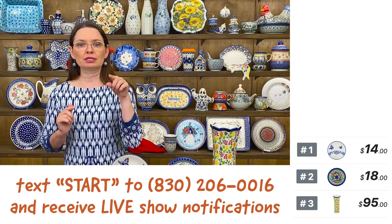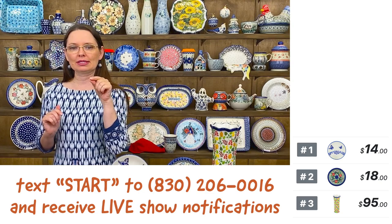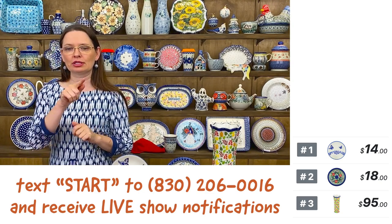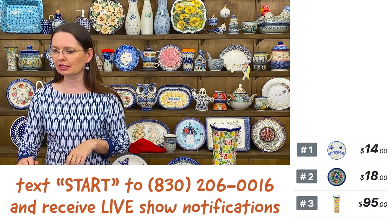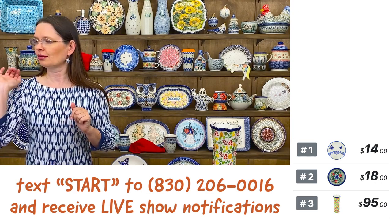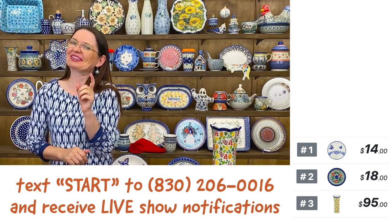If you didn't sign up for SMS notifications, please do so — just text the word 'start' to the number shown on the screen. Share this video, and I'm checking who is watching, so say something so I can see your name.